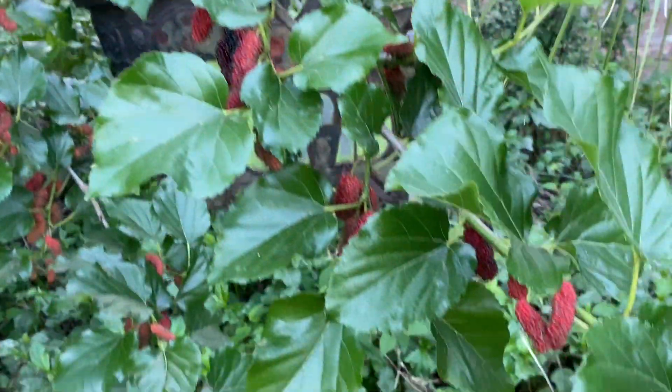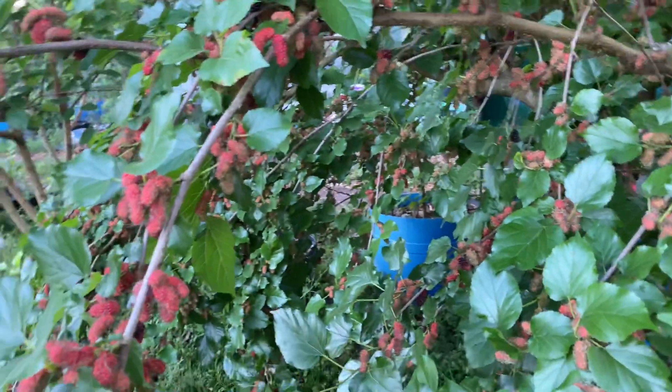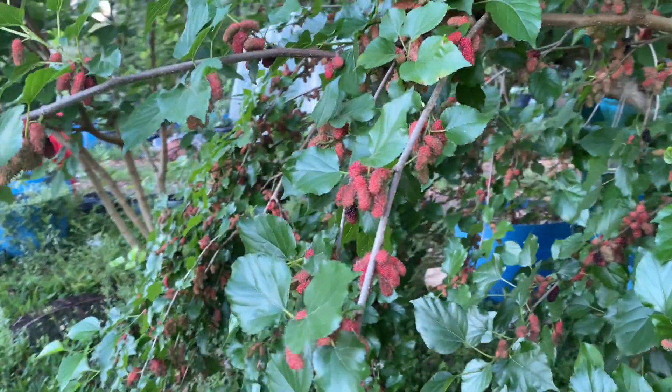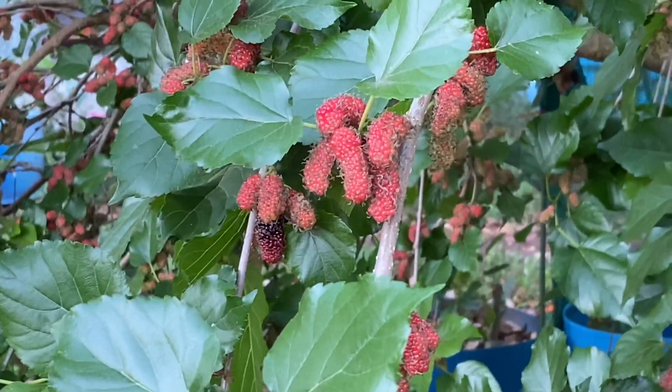Loaded with delicious fruit. Have a great day — plant lots of fruit trees. Central Florida, Zone 9B, and about 100 chill hours.